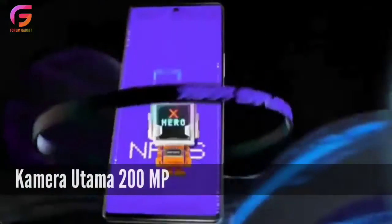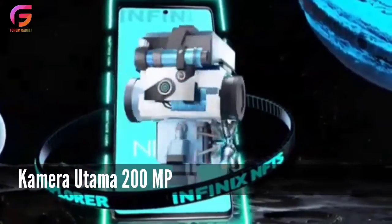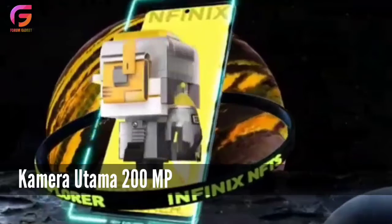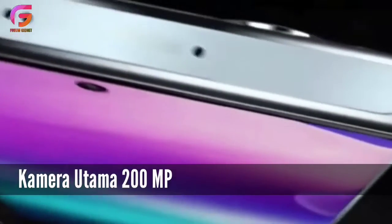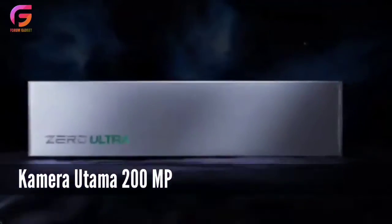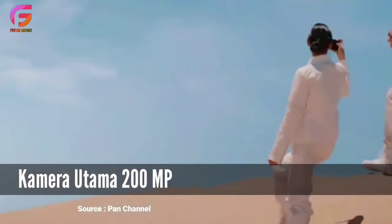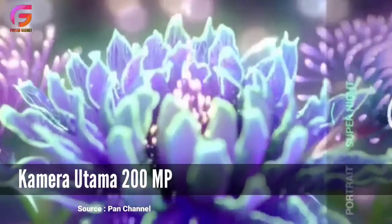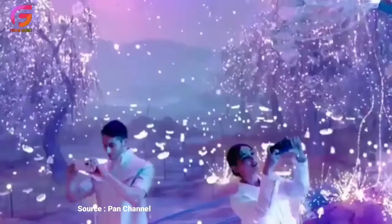Kelebihan selanjutnya adalah dari kameranya. Performa kamera ponsel Infinix memang termasuk biasa-biasa saja, meski tidak mengecewakan, terutama ponsel Infinix yang harganya Rp2,5 juta ke atas. Kali ini Infinix Zero Ultra tentunya performanya sangat meningkat. Kamera depannya diperkirakan mengusung lensa wide dengan resolusi 32MP. Sementara di bagian belakang ada 3 buah kamera, dengan kamera utama berlensa wide beresolusi 200MP, ditambah lensa telephoto dan ultra wide masing-masing beresolusi 8MP.